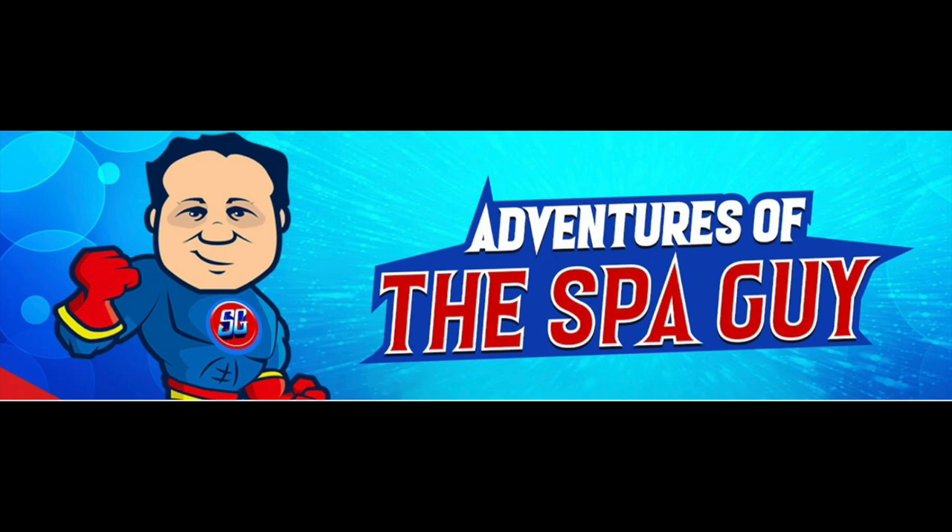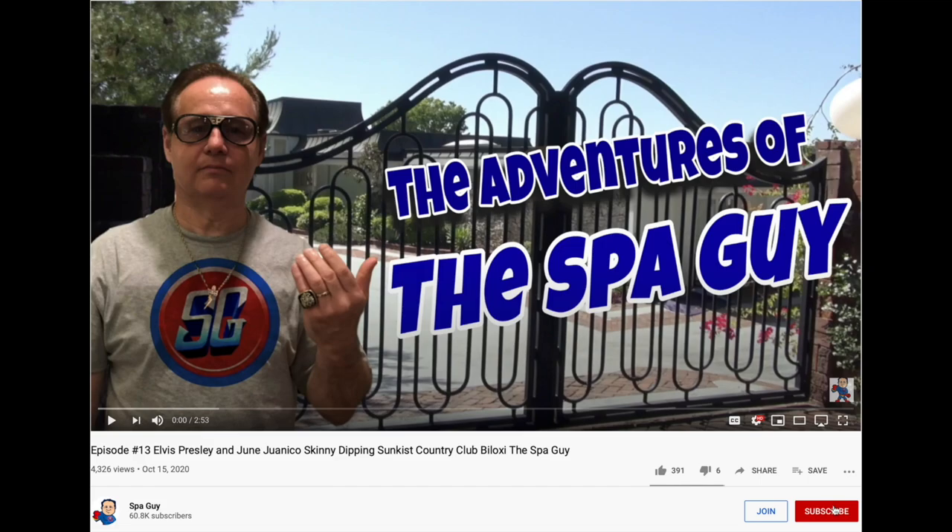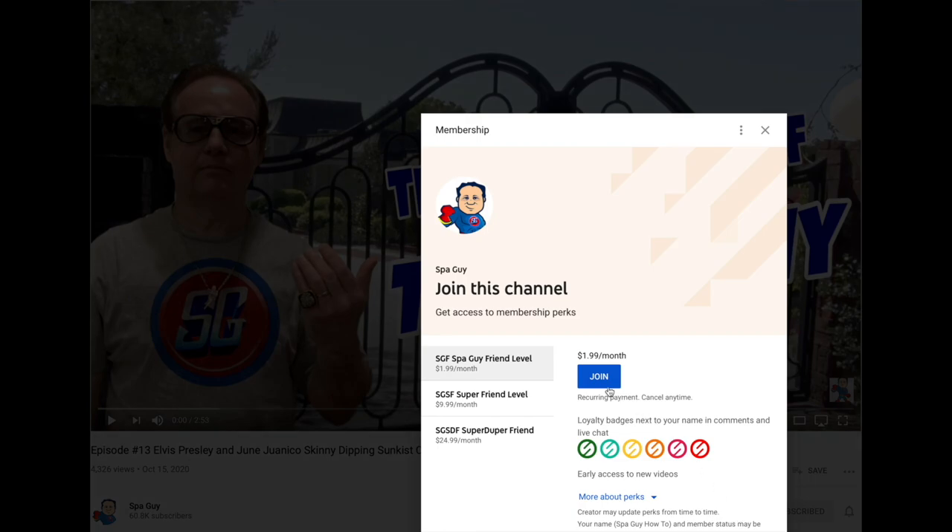And if you're new to this channel, Adventures of the Spa Guy, I have more than 600 Elvis videos. And don't forget to check out my sidekick, Globetrotting with Trey — he has over 150. We both focus on true Elvis stories and what really happened. If you want to support this effort, make sure that you subscribe, like, and then join. That helps us to get more videos out there.